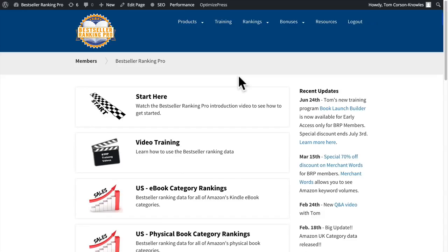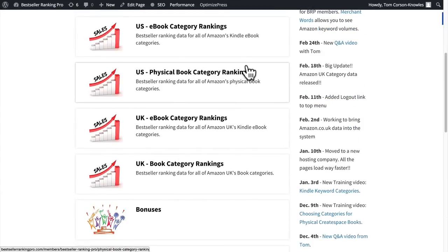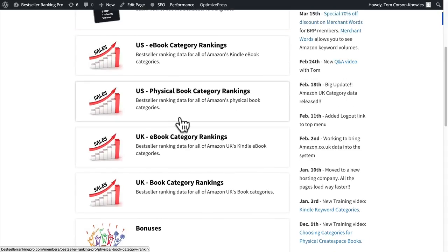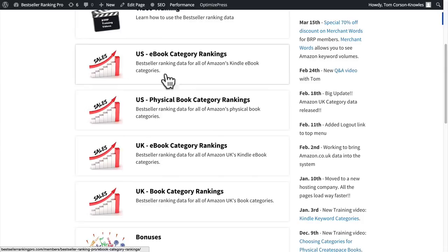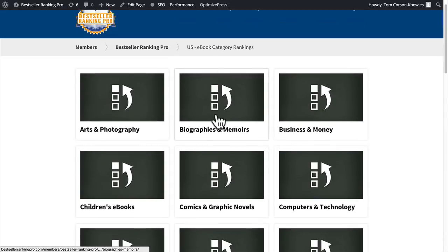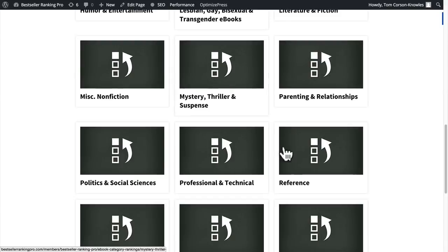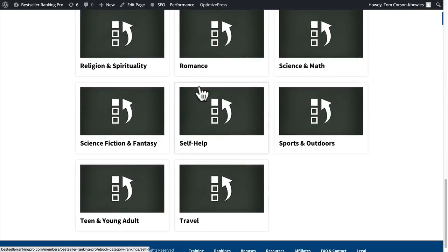Here we are inside Bestseller Ranking Pro. I'm just going to scroll down and you'll notice we have the different category rankings for eBooks in the U.S., physical books in the U.S., as well as physical and eBooks in the U.K. I'm going to go to the U.S. eBook category rankings, and you'll notice they're conveniently organized into all the major markets and genres on Amazon. Remember, there are over 19,000 bestseller lists just in the U.S. for eBooks and print books.